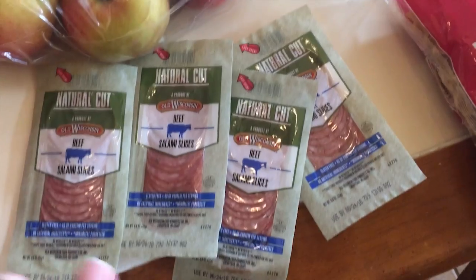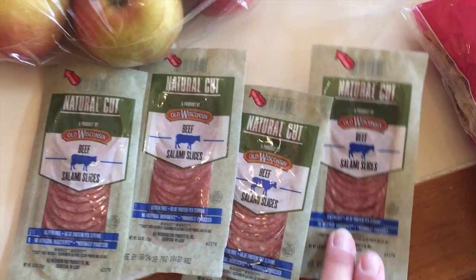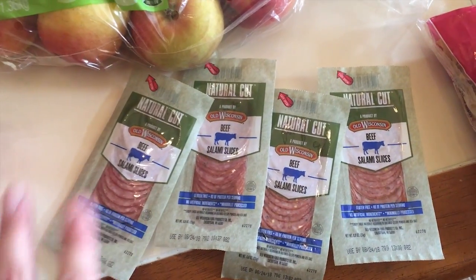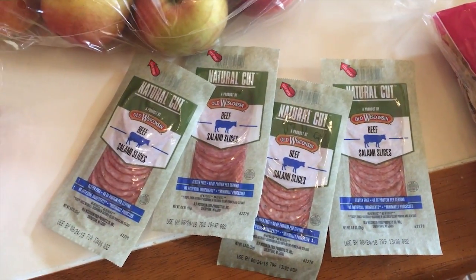We also got beef salami slices — these were three for a dollar. I did buy six, but only four made it home because Elizabeth and I were hungry. These are great for me having meat and cheese and trying to keep to a keto diet.